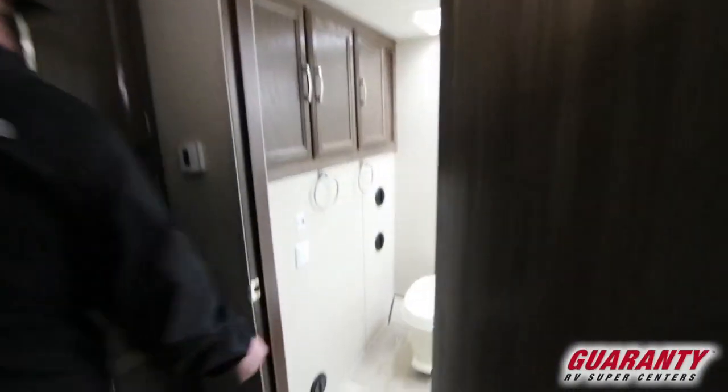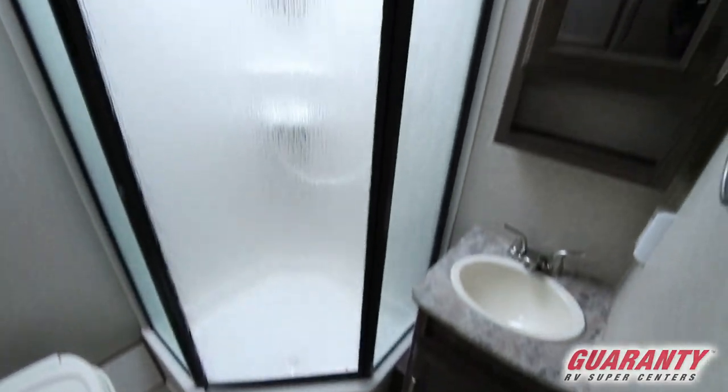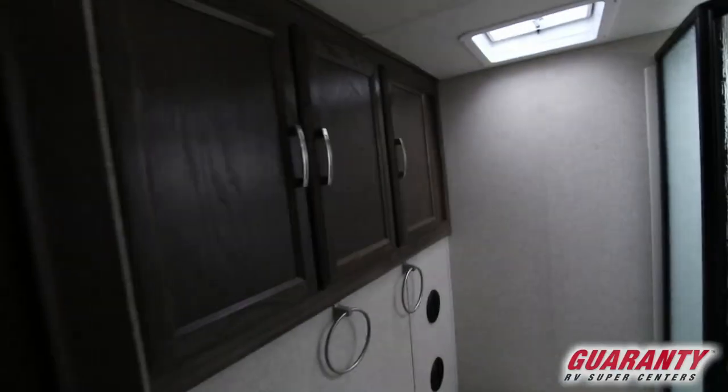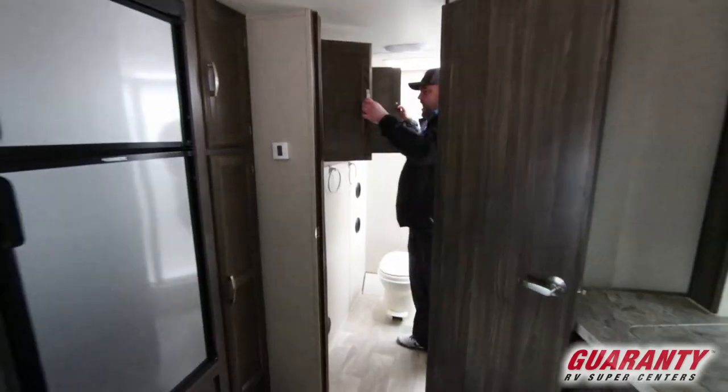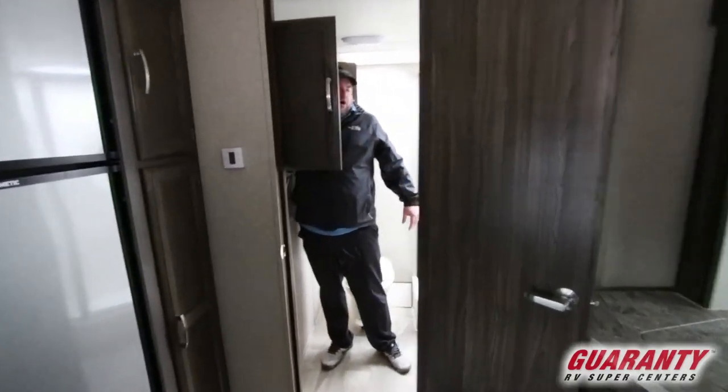It's got a nice corner shower that even a big guy like me can fit in, and then lots of storage back there as well. You can put towels and toiletry items — it goes back very deep, more than arm's length.